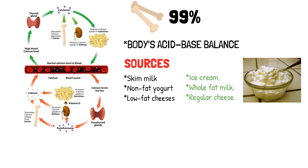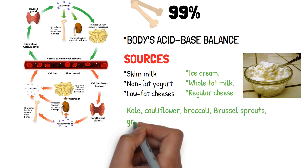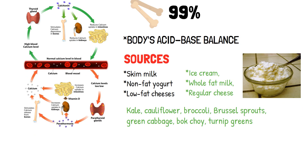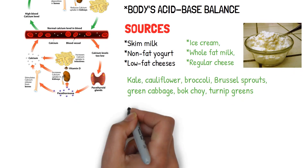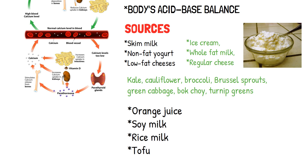Green leafy vegetables like kale, cauliflower, broccoli, Brussels sprouts, green cabbage, bok choy, and turnip greens all contain significant amounts of calcium. Spinach is a good source of calcium but does not absorb well into the body. Other sources of calcium include calcium-fortified foods such as orange juice, soy milk, rice milk, and tofu.